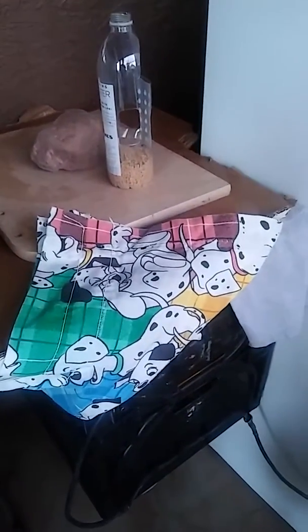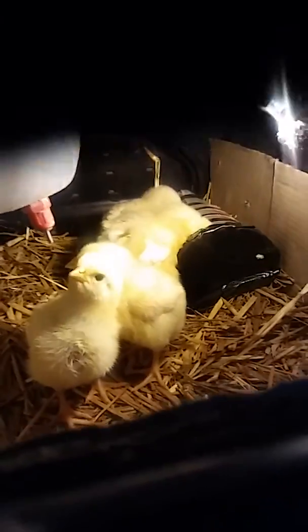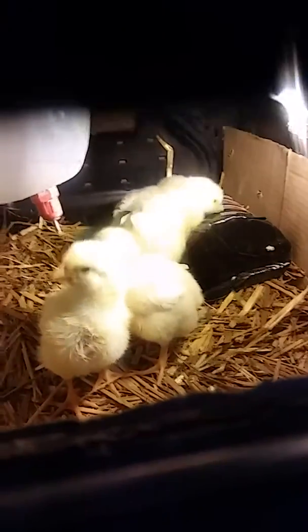This is the little growth chamber we built for these little chicks. They're really going to try to drink really fast. And there's some right there, eating. They're drinking.